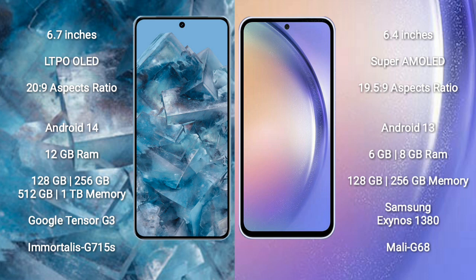Google Pixel 8 Pro runs on the Android 14 operating system. Samsung Galaxy A54 runs on the Android 13 operating system. Google Pixel 8 Pro comes with 12GB RAM and 128GB, 256GB, 512GB, or 1TB internal storage options.